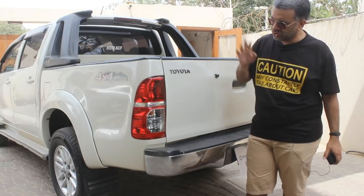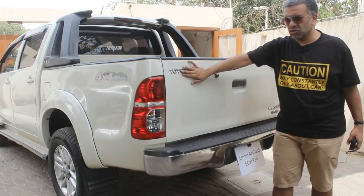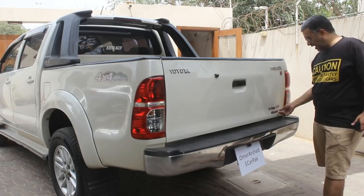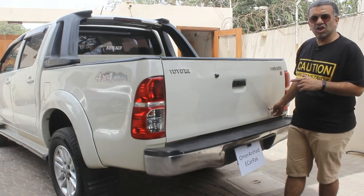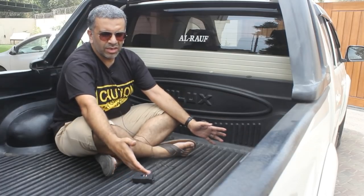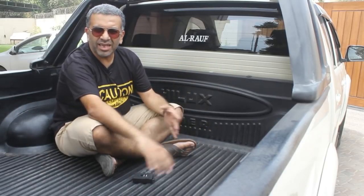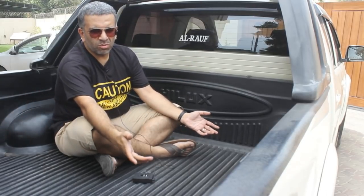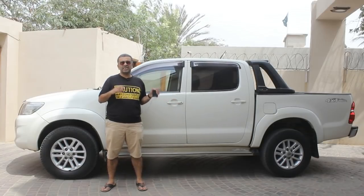Just like the front, the rear is also similar to the international variant in terms of tail light and tailgate design. There is a rear camera, Toyota emblem, Hilux G variant badge, and Vigo Champ sticker — the local variant was called Vigo Champ in this generation. The rear bed has a plastic lining all the way across, which is great for protecting the paint when loading luggage. People also add aftermarket rear seats into the bed, though those are never a factory-default option.